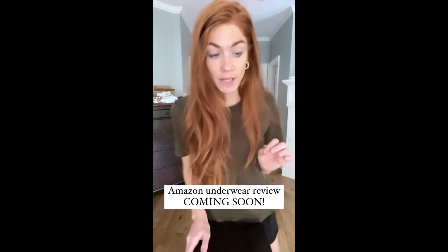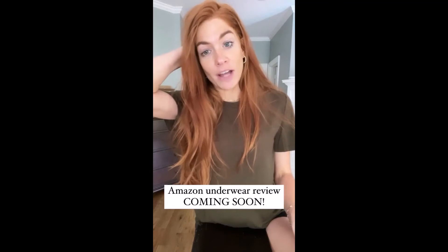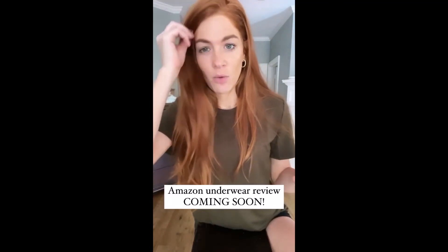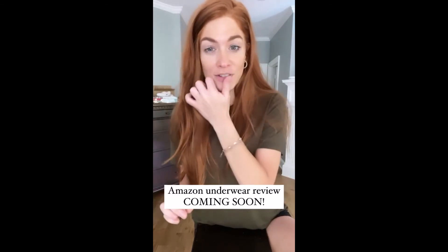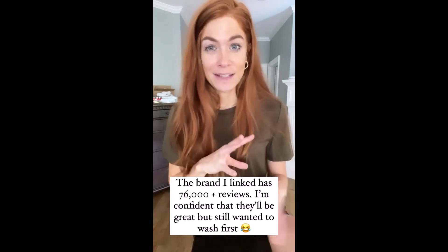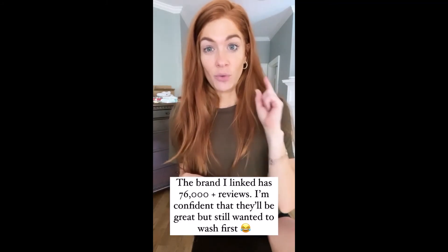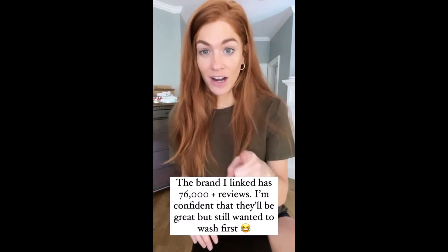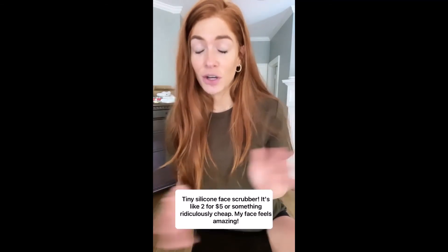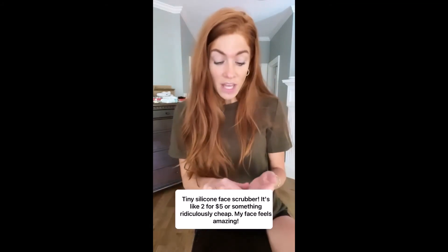I only have one more because I failed you guys today. I was going to review Amazon underwear, but they're not quite dry yet out of the dryer and I don't want to review something without seeing how they did in the wash. So stand by — I'm going to be doing an Amazon underwear review. I bought a few different brands based on reviews and your DMs, and I'll compare them. They have almost 76,000 five-star reviews, so they're deemed good, but I want to wear them first and give you the full review.